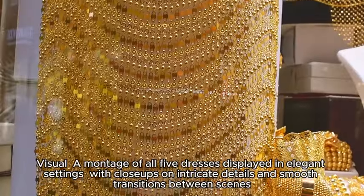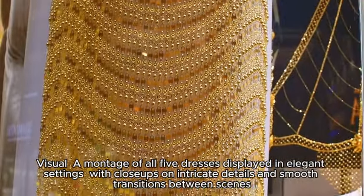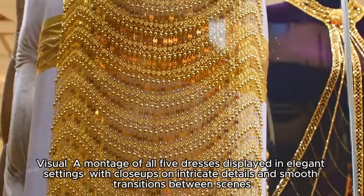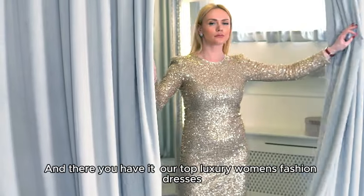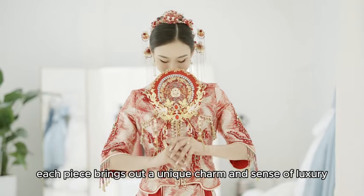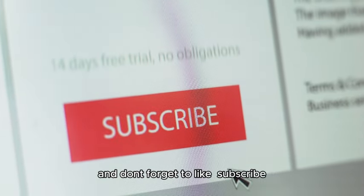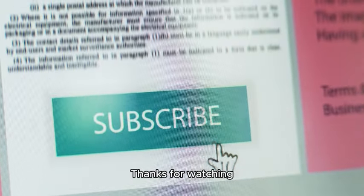A montage of all five dresses is displayed in elegant settings, with close-ups on intricate details and smooth transitions between scenes. And there you have it — our top luxury women's fashion dresses. From iconic black dresses to enchanting bridal gowns, each piece brings out a unique charm and sense of luxury. Let us know your favorite, and don't forget to like, subscribe, and hit the bell for more fashion inspiration. Thanks for watching.